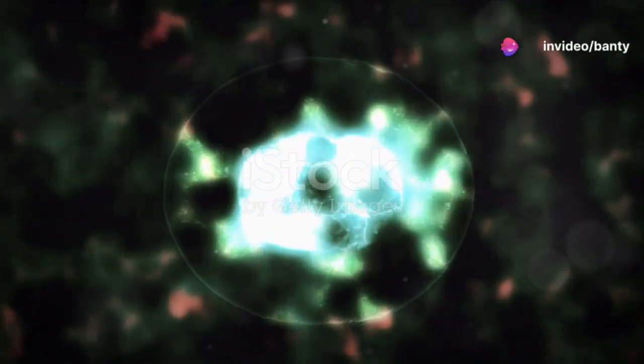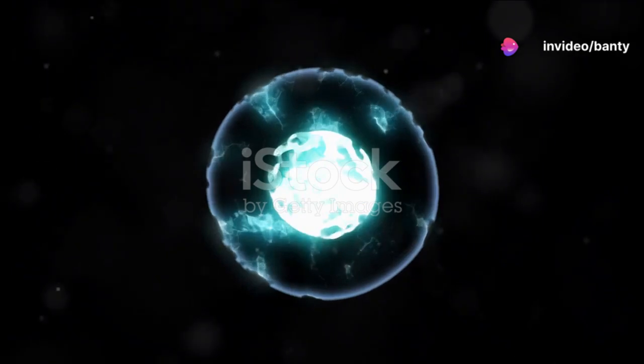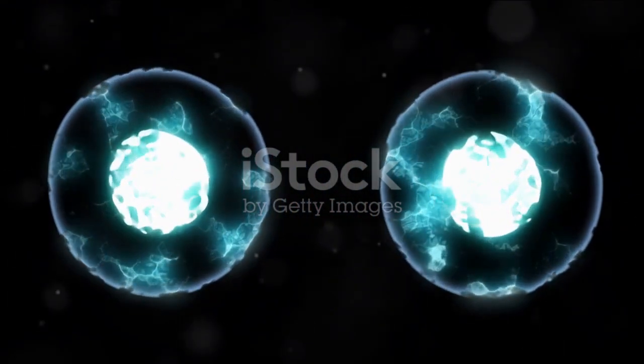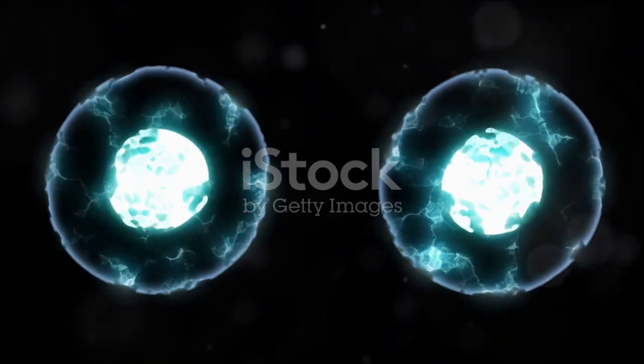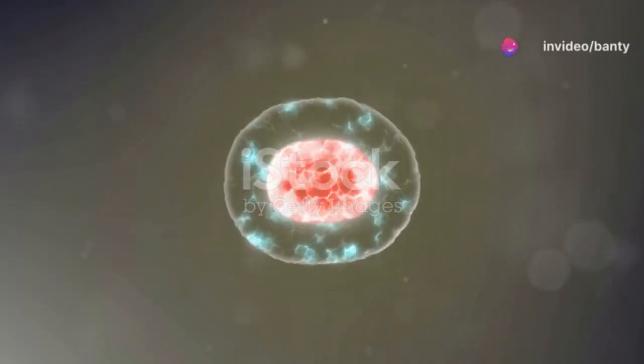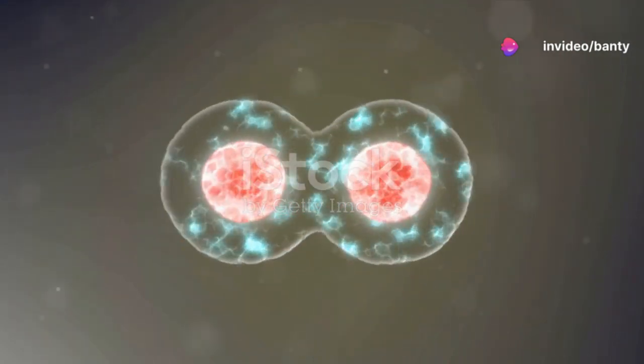Hey there, I'm excited to dive into one of the most fascinating aspects of biology with you today: mitosis. That incredible process that fuels growth, repairs your body, and ensures that from one cell a multitude can thrive. Let's unlock the secrets of mitosis together.